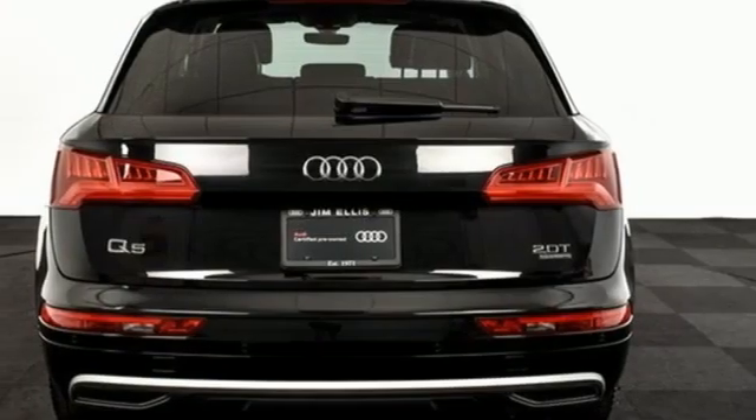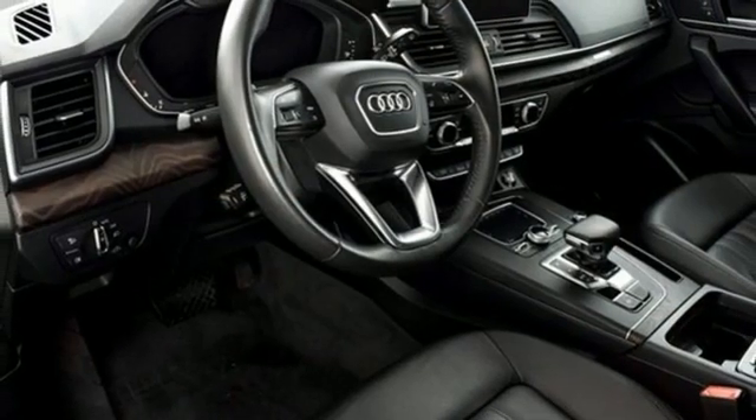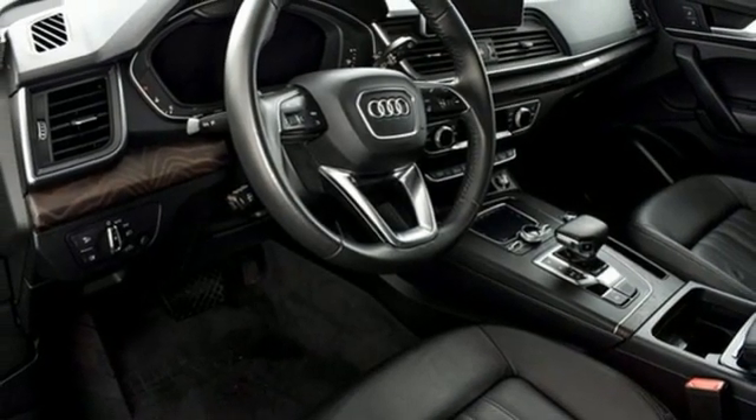Its sharp design makes it instantly recognizable, and its elegance and capability make it unmistakably an Audi. Driving is believing — test drive it today.